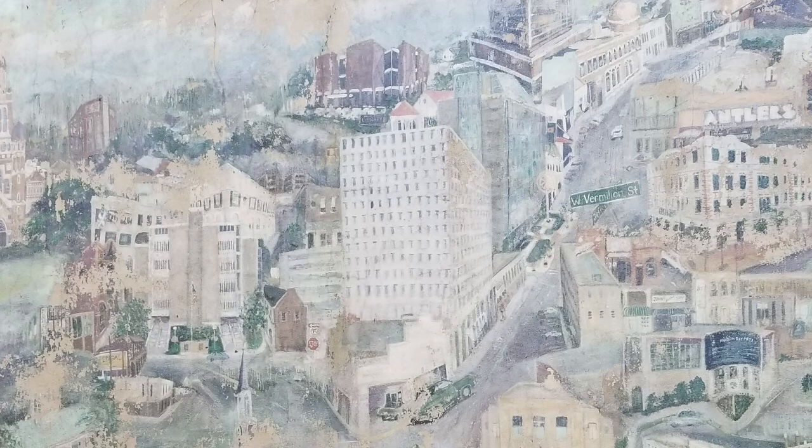One of the oldest and most hidden murals is inside the downtown parking garage on Vermillion Street. It's considered one of the first completed murals, and Tanya Falgu is behind the project. It's said that the vision for this mural came from photos taken at the top of the parking garage when it was built.